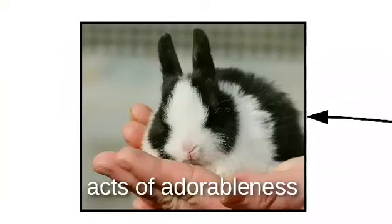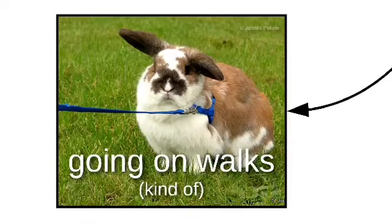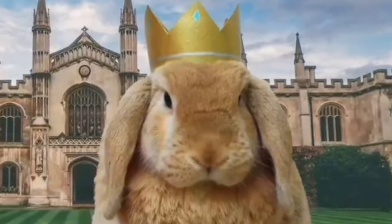Bunnos are known for awesome acts of adorableness, like standing up, fluffing the face, and going for walks — kind of. Bunnos are also known to wear sweaters or crowns. All hail his royal heartless!